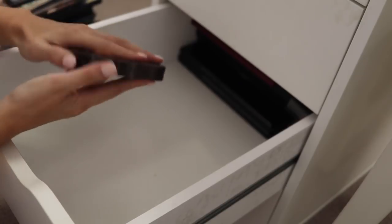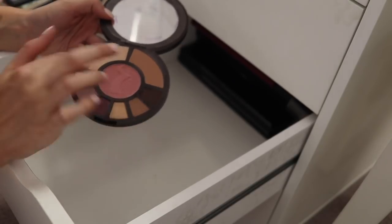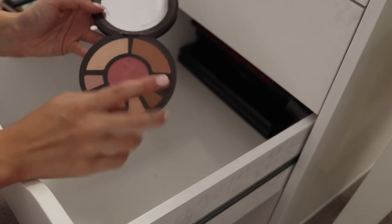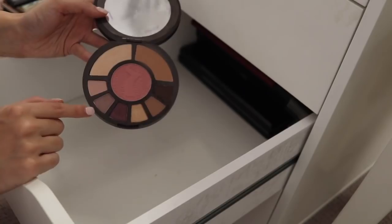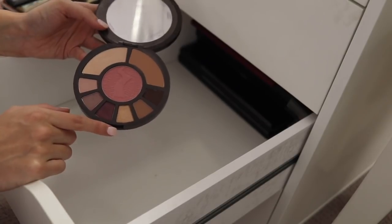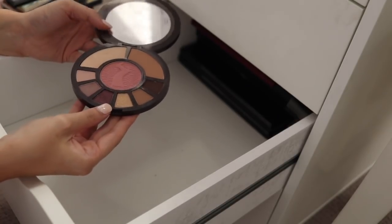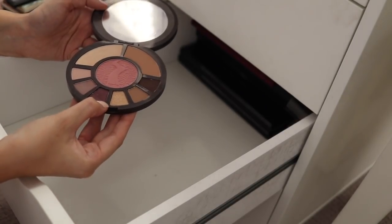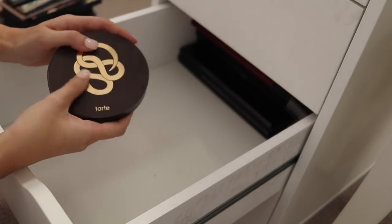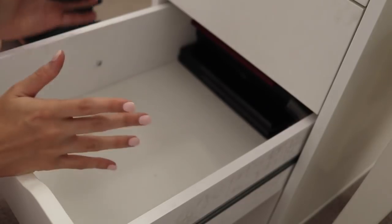This is the Tarte Rainforest After Dark palette. I really do like these little round palettes that Tarte brings out. This one was quite interesting because it had a highlight, a bronzer, a blush, and some really nice wearable shades — both mattes and shimmers. I think I actually did a video with this palette as well. But again, I just don't reach for this and I really would rather somebody else get some enjoyment out of it. Although I really like the snake motif — it's just gorgeous. Okay, that's in the maybe pile for now.